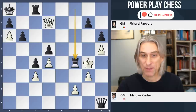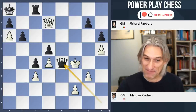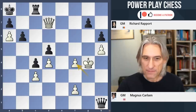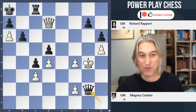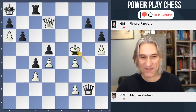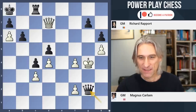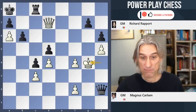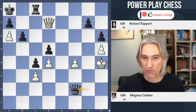Rook takes bishop. Brilliant. If king takes, that's checkmate — that's very picturesque. But pawn takes. Queen g2 check. Here's the point — if the king runs up the board, then queen h3 is a nasty skewer. So the king has to sidestep. Now, it goes without saying that black has a draw here, just like this — perpetual. But Richie wants more, and he's absolutely right.